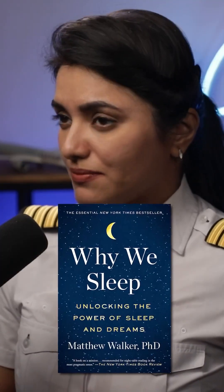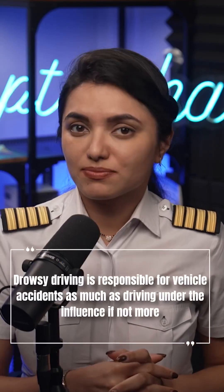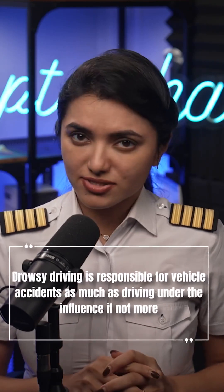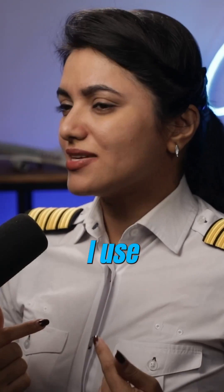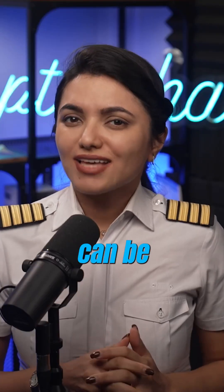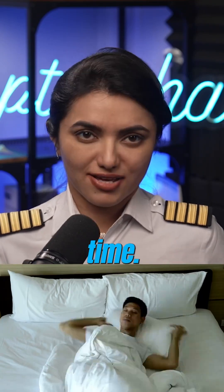In his book Why We Sleep, Dr. Matthew Walker mentions that drowsy driving is responsible for vehicle accidents as much as driving under the influence, if not more. So here are the top 5 hacks that I use as a pilot to improve the quality of sleep. On a side note, this can be useful for anyone who doesn't have the luxury of going to bed at a fixed time.